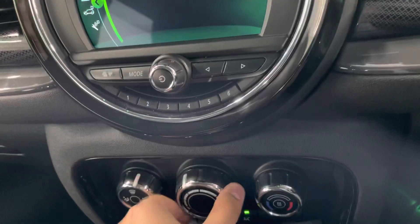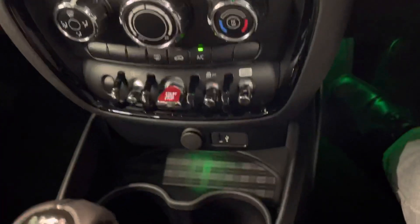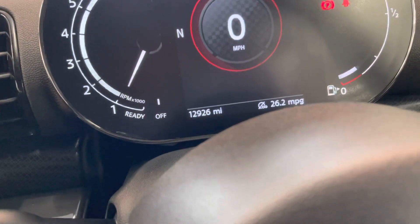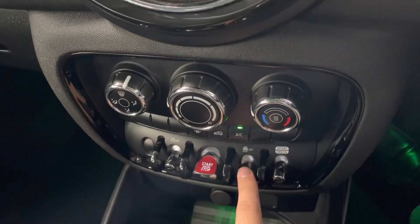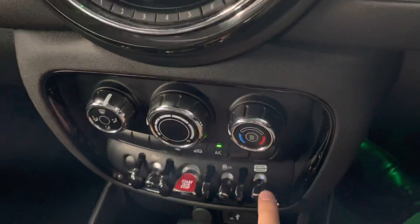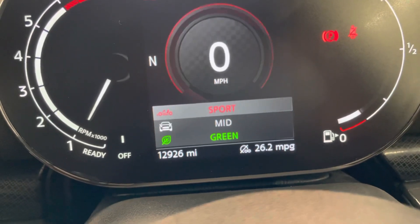When you turn the blower up, as you can see, the lights change on the car as well. It does have dynamic select, so you have green for sport. I've just turned the traction control — it does have the traction control button just there. Let's go back on to the dynamics: just there it does show you green for eco mode, mid for more of a comfort mode, and red for sport mode.